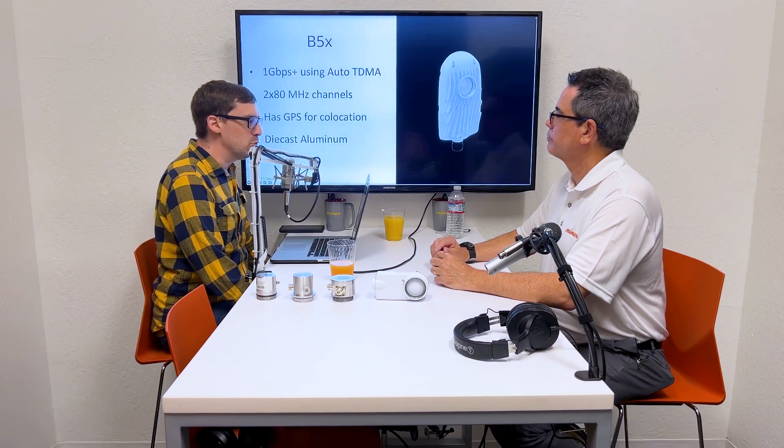We also have auto channel, which you can turn on and let the radio pick a good channel or change channels as needed when interference is introduced on a link. We have GPS for co-location, so with GPS timing and TDMA you get the best performance possible. And of course it's made out of die-cast aluminum, so it's a very rugged design — IP67. Eric, do you have anything you want to add about the B5X?